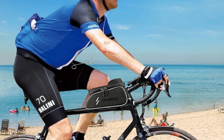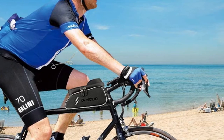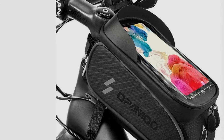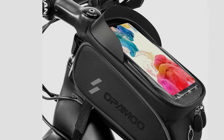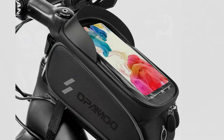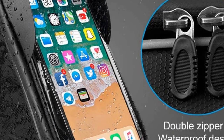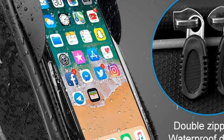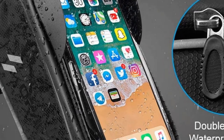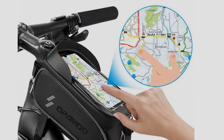It comes with a sun visor on the top that allows you to easily read your screen in the sun. There's also reflective tape on both sides of the bag to ensure that you remain safe during the night. The Opimo Bike Phone Front Frame Bag is waterproof and comes with two zippers for extra security. So even if you find yourself in an emergency or a rainy situation, your phone's safety is guaranteed. This bag allows you to carry more than just your phone thanks to the spacious room it offers. You can carry small gear, such as your charger,